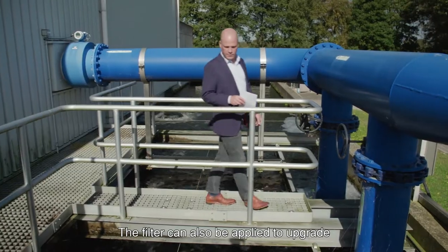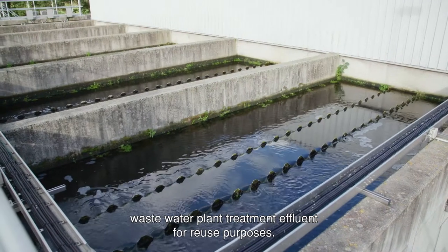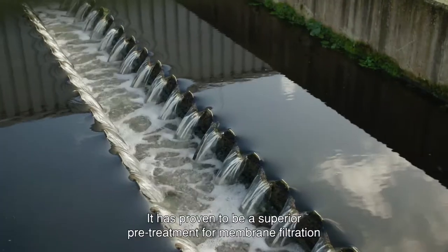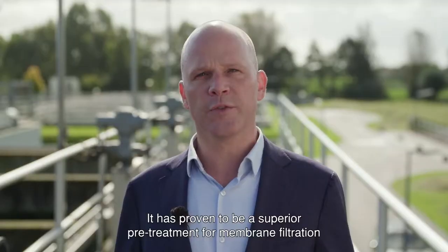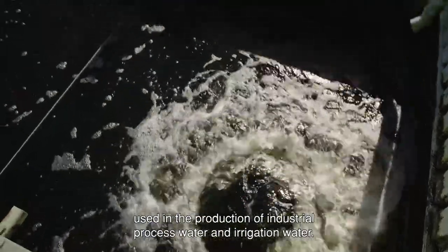The filter can also be applied to upgrade wastewater treatment plant effluent for reuse purposes. It has been proven to be a superior pretreatment for membrane filtration used in the production of industrial process water and irrigation water.